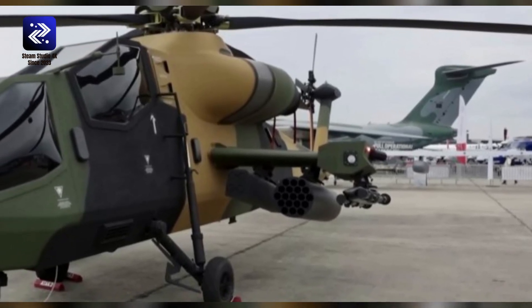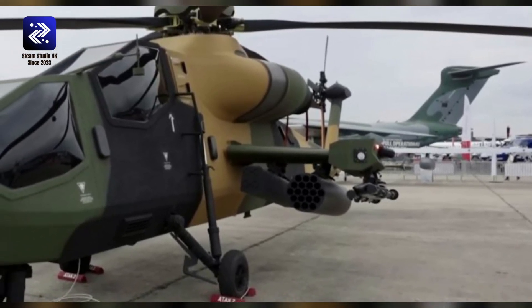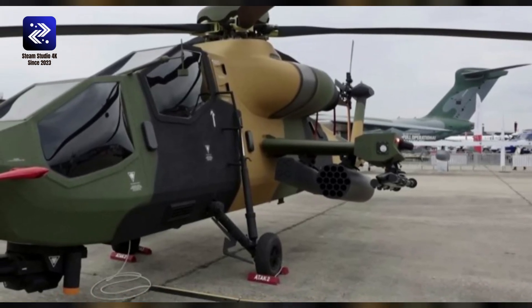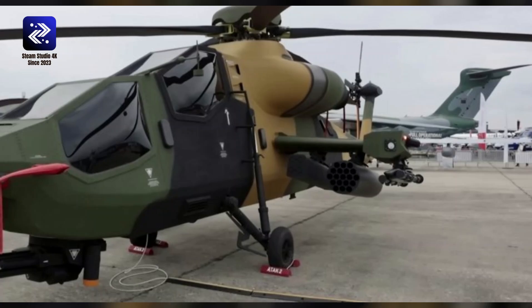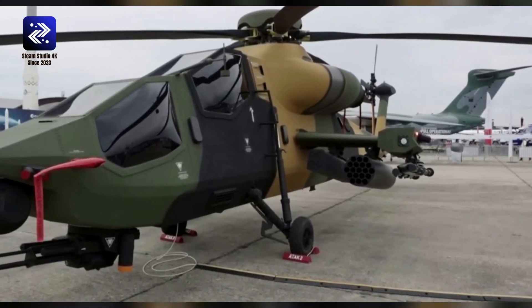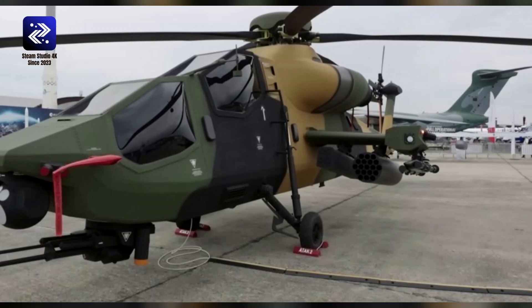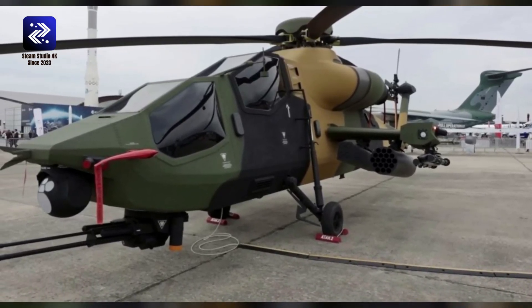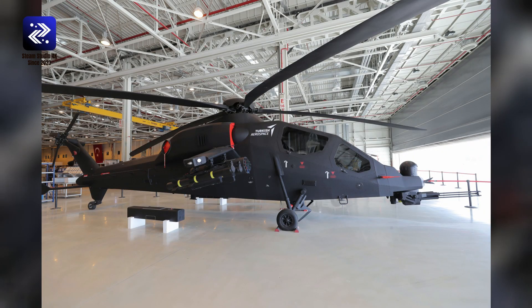Armament. Primary: one 30mm automatic cannon mounted in a powered chin turret. Hypothetical hardpoint support for rocket pods, artillery pods, anti-tank missiles, ATGMs, air-to-surface missiles, short-range air-to-air missiles, ejectable fuel tanks, and other Turkish Army air ordnance. Maximum payload: up to 2,645 pounds. Program officials estimate that a total of six wing mounts, three per wing, can carry loads up to 2,645 pounds.